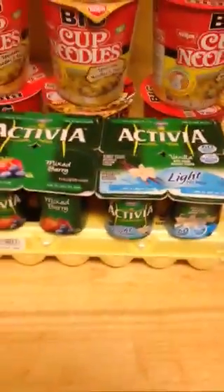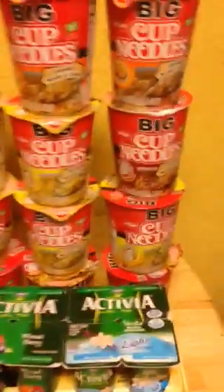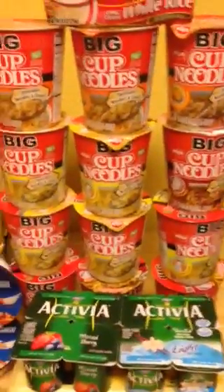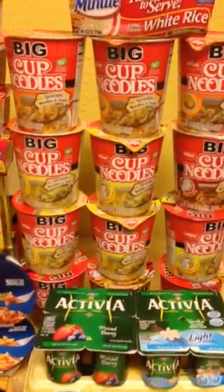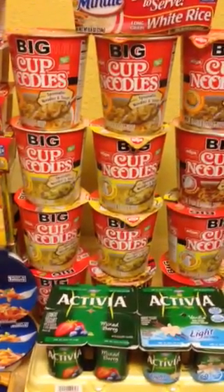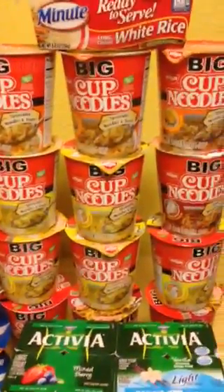Activia is not really on sale but we had a dollar off any two and my daughter needed it. Eggs are on sale for $1.79. The big cup of noodles — my kids love them — they are two for a dollar, and your coupon says buy three get one free, so you pay next to nothing for these.